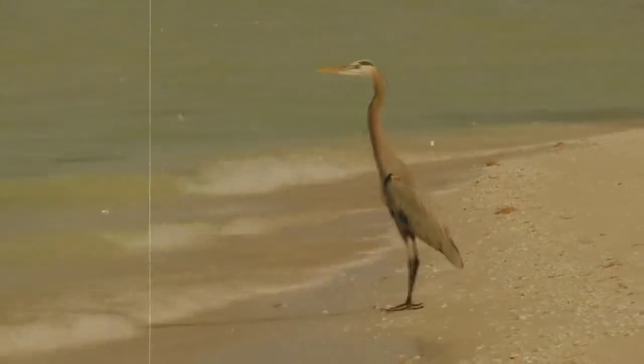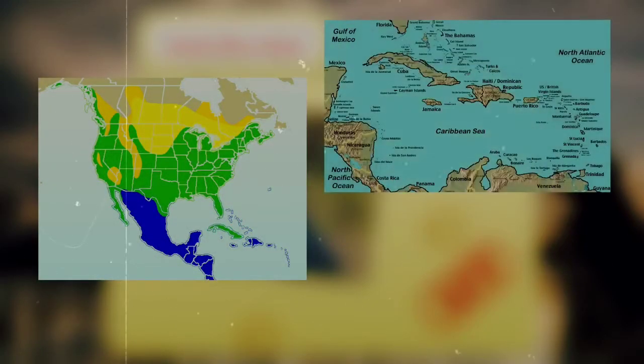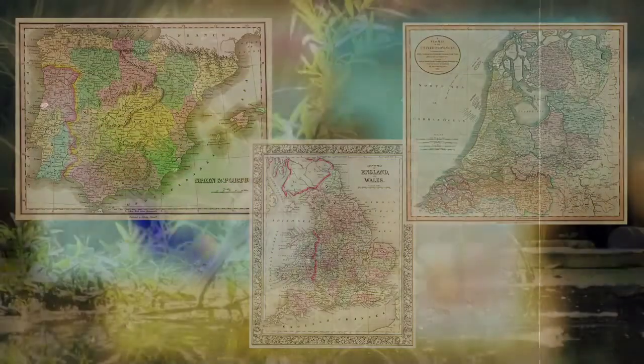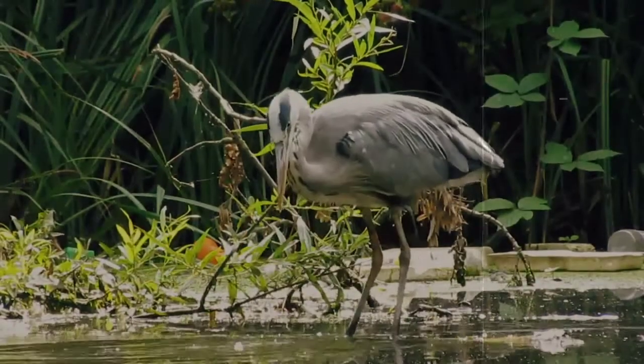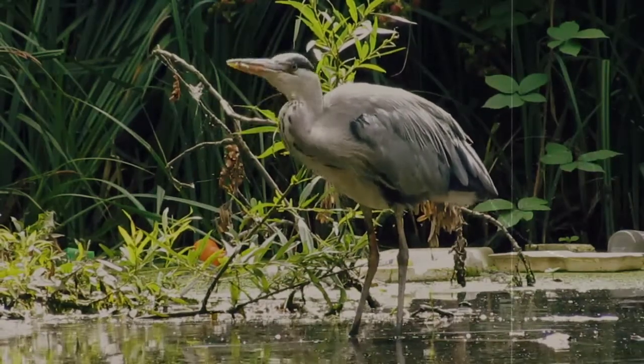Great Blue Herons are extremely adaptable, and live anywhere from desert creeks to tropical bays. They're found mostly in North and Central America, but they can be spotted in the Caribbean, the Galapagos Islands, and have even been documented in Spain, England, and the Netherlands. They usually live near slow-moving or still water, typically staying within a 30-mile radius of this prime hunting location.